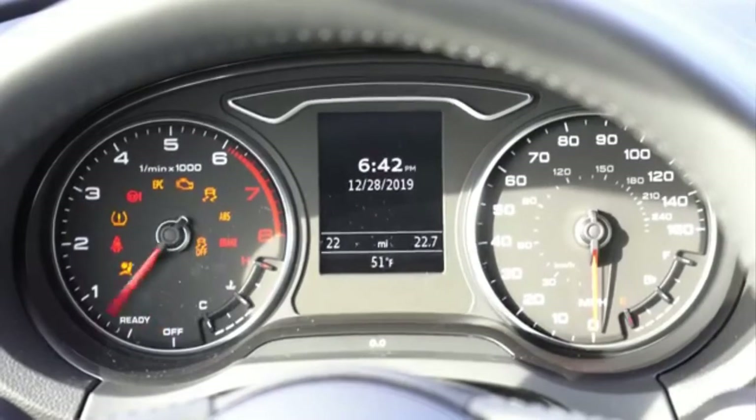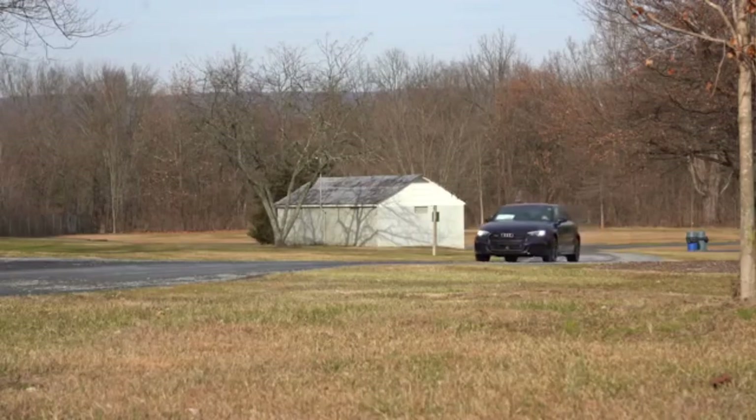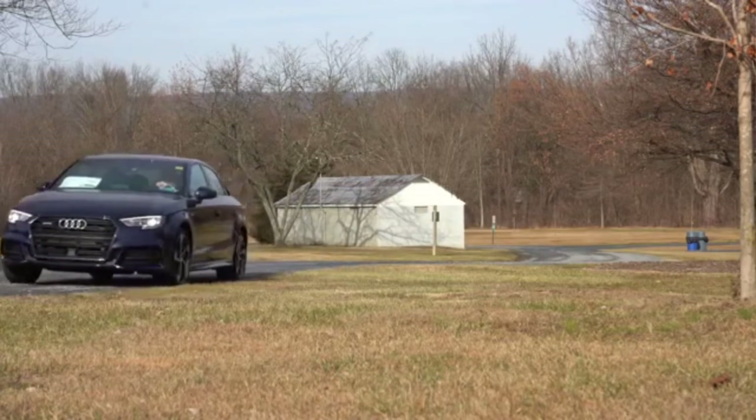The 4th generation Audi A3 is traditionally similar in appearance to the earlier model, but in fact, in all segments, it is thoroughly prepared for a new match with eternal rivals from Mercedes and BMW.